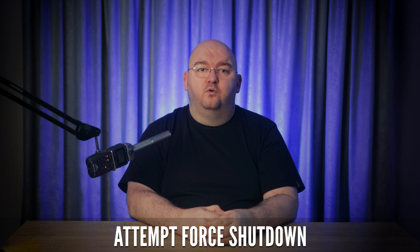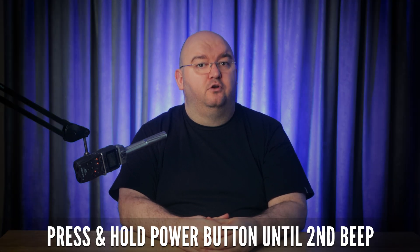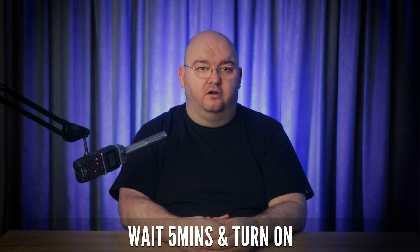You can also try to force shut down your PS5. If it doesn't boot properly, it can display a black screen after the logo. To force shut down, turn it on and press and hold the power button until you hear two beeps. Wait five to ten minutes, then turn it back on.